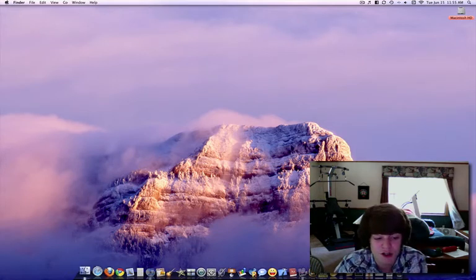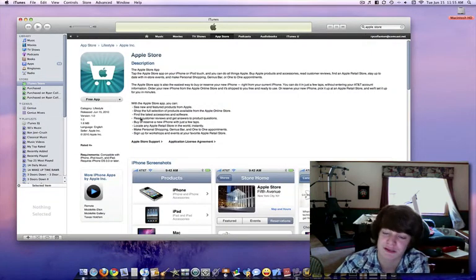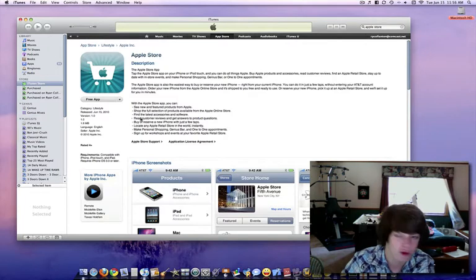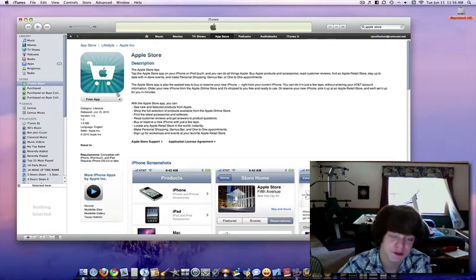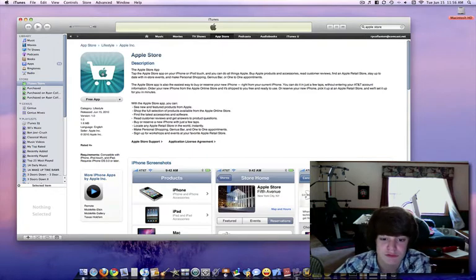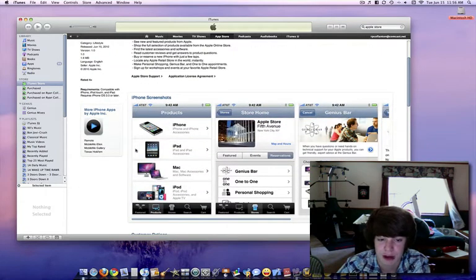What you're going to want to do is go into iTunes. The only things you're going to need for this are an iPhone, iPod Touch, or iPad, and an iTunes account. Once you have all that, you're going to go into the Apple Store app — I already have it downloaded on my phone. You can download it through iTunes or directly on your iPad, iPhone, or other iDevice.